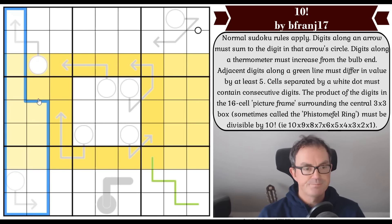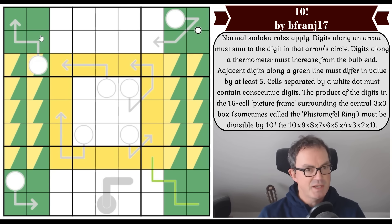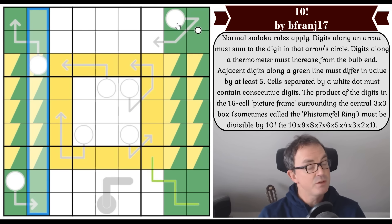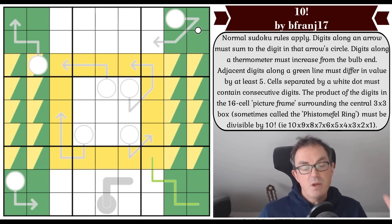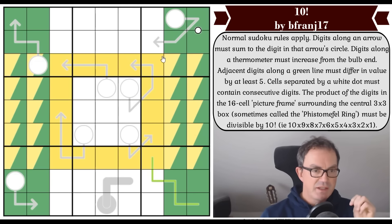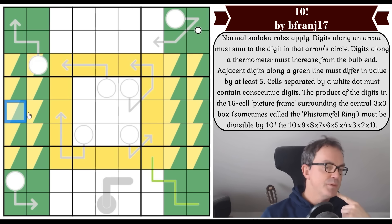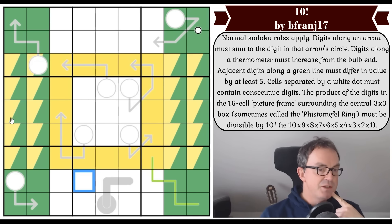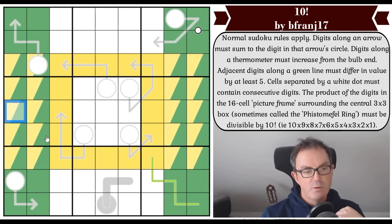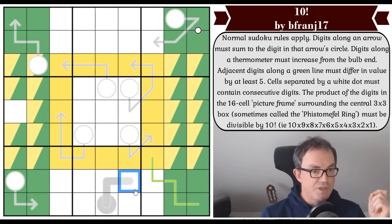Now if we highlight columns one, two, eight, and nine in green — those are four complete columns, so they are also four sets of digits one to nine. At the moment these two sets contain exactly the same digits. The interesting thing is what happens if you remove a cell that appears in both sets — you remove it from yellow and from green simultaneously. Since you're subtracting the same thing from two equal sets, they must remain equivalent.